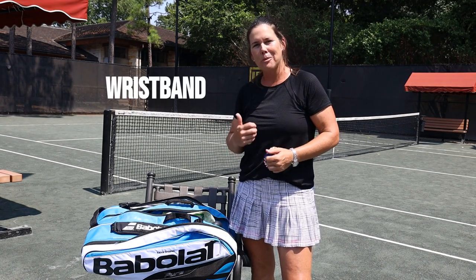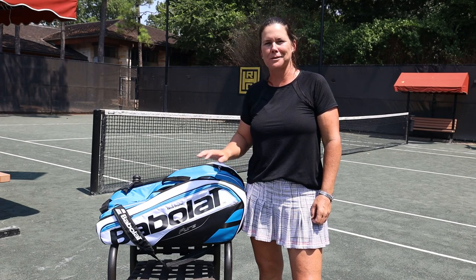Hope you guys enjoyed this. I'm Casey Smashee and this is my bag check.